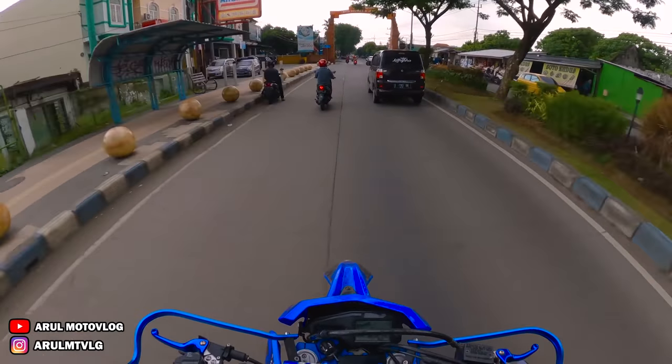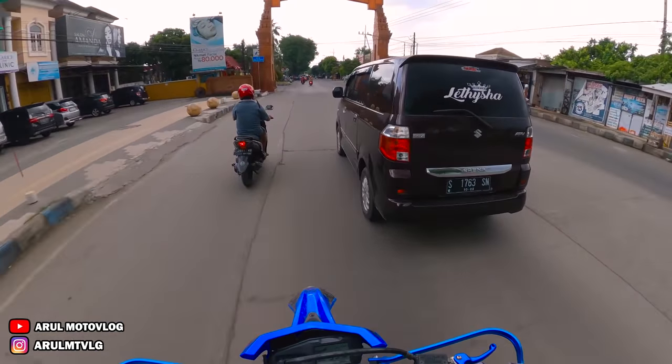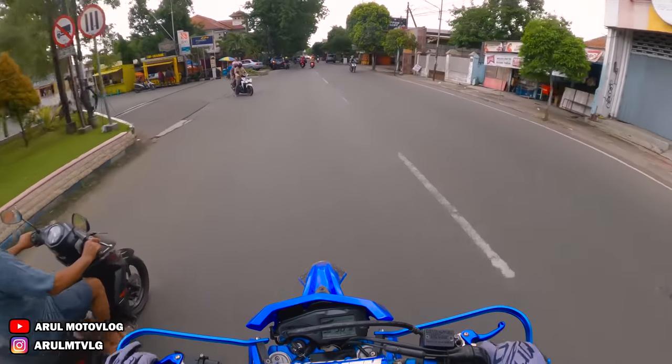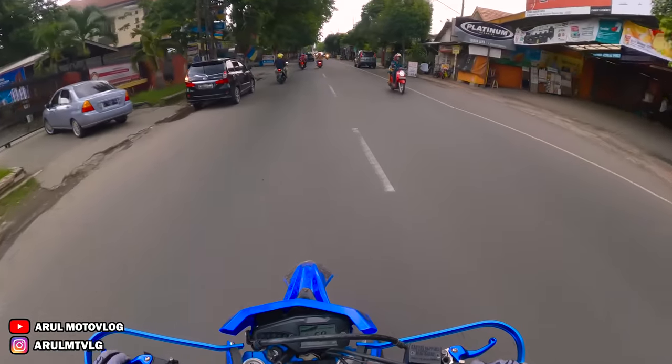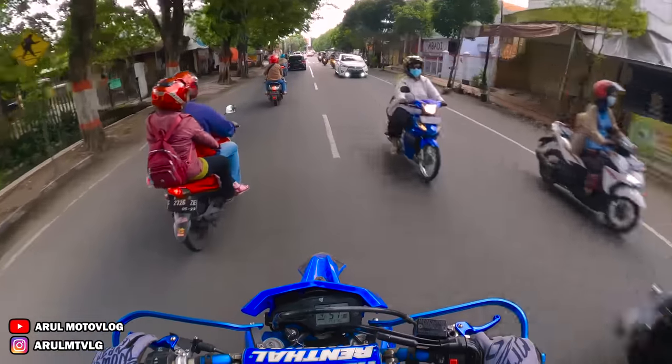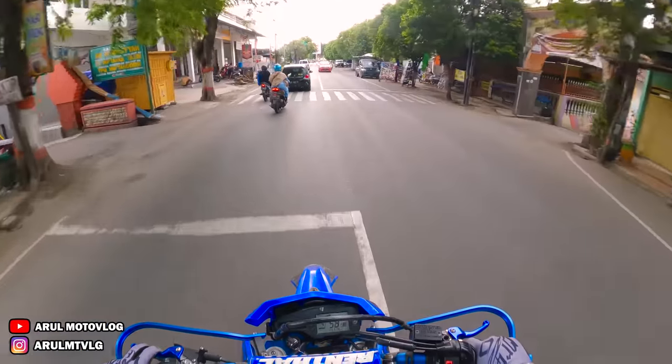Masa ya, mau detailing terus hujan? Beres detailing hujan anjir, rasanya sakit sekali. Lebih sakit dari ditinggal oleh dia.